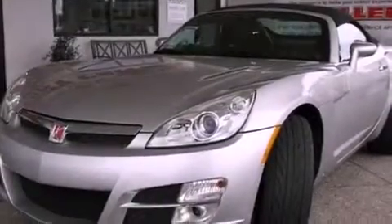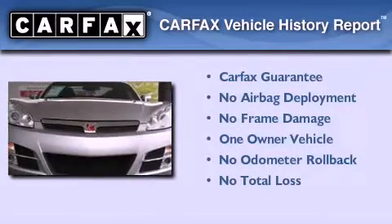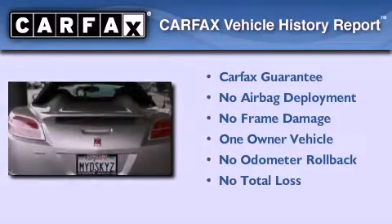With an EPA estimated rating of 28 miles per gallon on the highway, this automobile is clearly a fuel-efficient choice. This Saturn has had only one owner, and it qualifies for the Carfax buy-back guarantee.